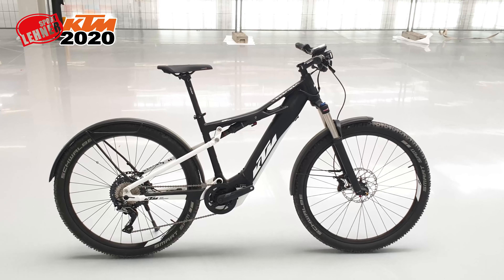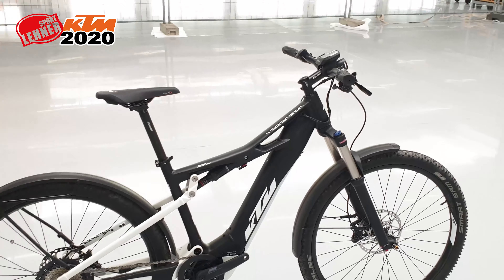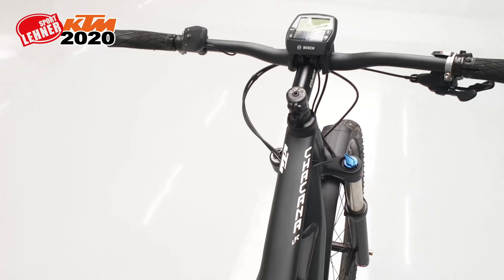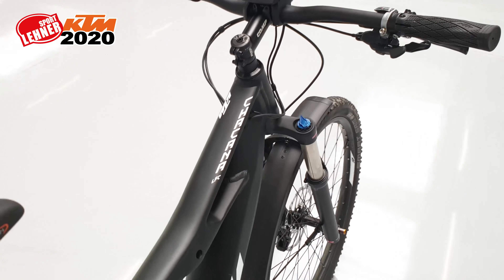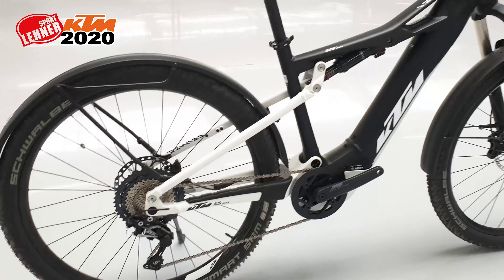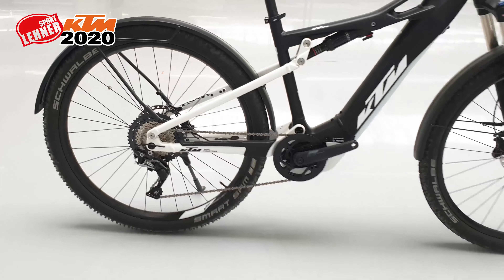Das Chacana, hier in der LFC Variante – also mit Light, Fender und Carry. Ein wunderschönes, vollgefedertes Crossover-Modell, das dem Tourenfahrer viel Komfort beschert und kaum Grenzen setzt. Natürlich Motor und Akku in der leistungsstärksten Variante, um große Reichweiten und steile Gelände mühelos zu meistern.